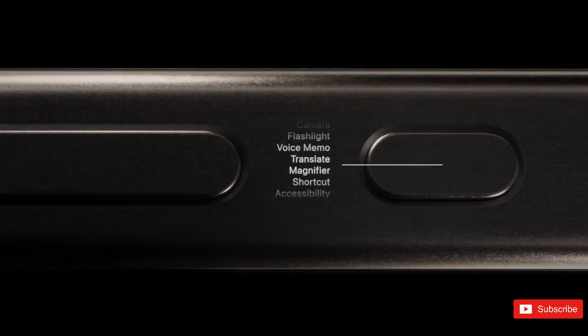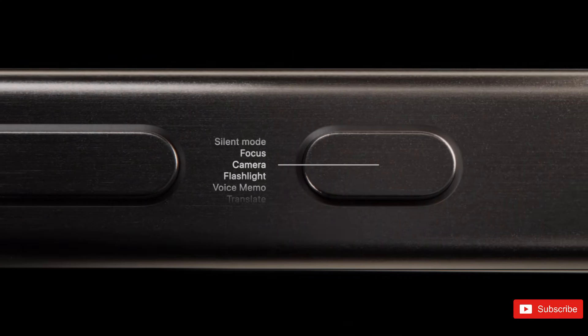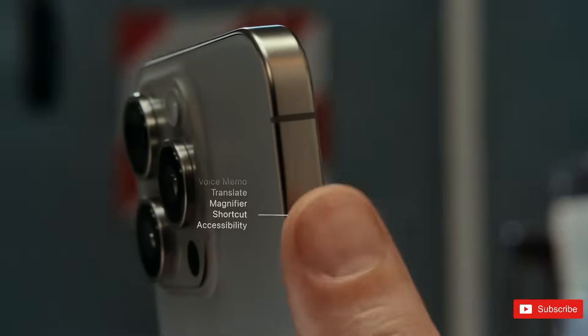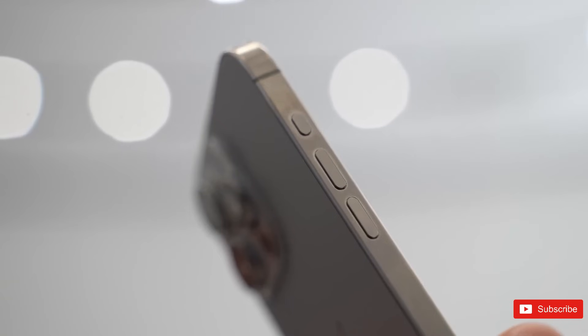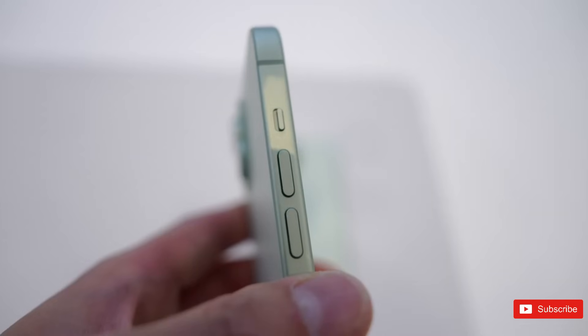On the iPhone 15 Pro, the action button replaces the mute switch but can still act as a mute switch if you want it to. You can toggle between actions that interact with Dynamic Island, like voice memos and camera, and run shortcuts created in the Shortcuts app. Instead of a switch, the 15 Pro's action button looks like the volume up and down buttons.